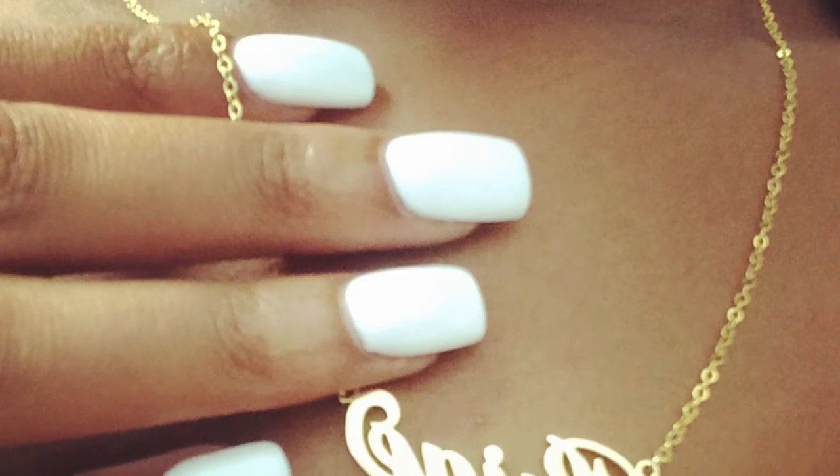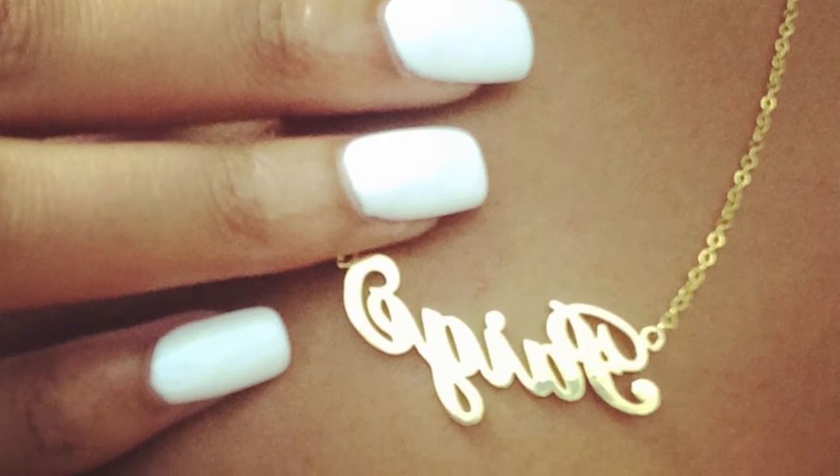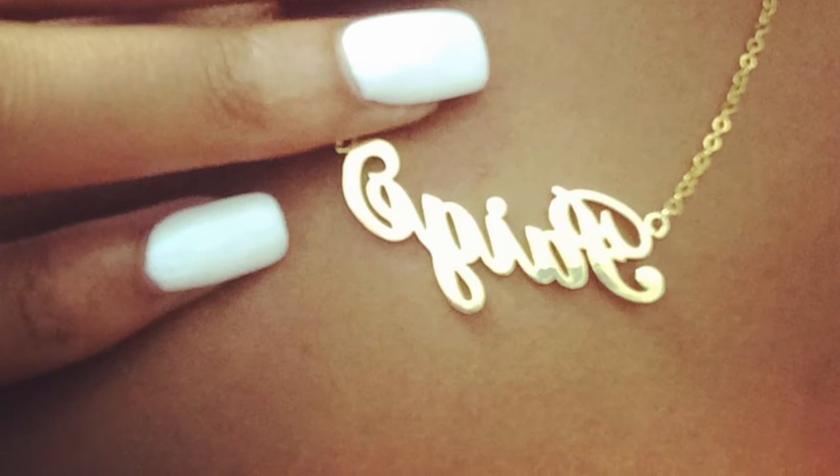Hey you guys, I'm coming to you from my webcam and I'm looking a little busted right now, but I just wanted to give you guys a quick little message. If you follow me on Instagram, you probably already know that I'm selling these name necklaces. I just wanted to let you guys know here on YouTube, for those who don't follow me on Instagram, that I'm selling these name necklaces.